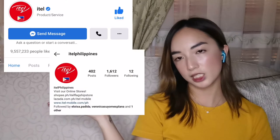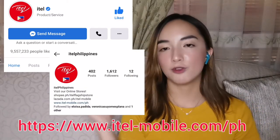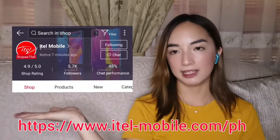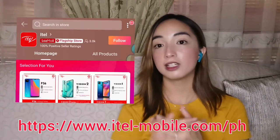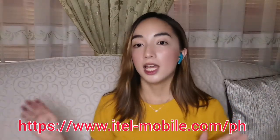You can also follow all their social media pages — Facebook, Instagram, and their website. They also have an official flagship store on Shopee and Lazada, and they have physical stores available nationwide. Thank you for watching, I hope you were entertained and learned something. I'm Joanna, and I'll see you guys next time. Bye bye!